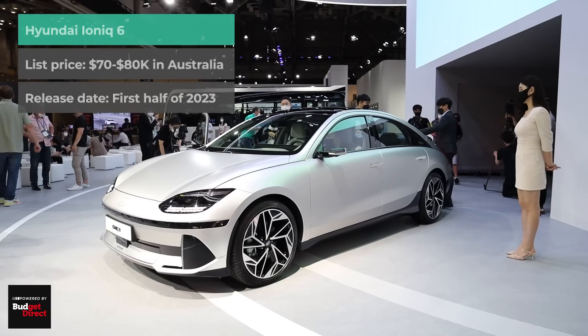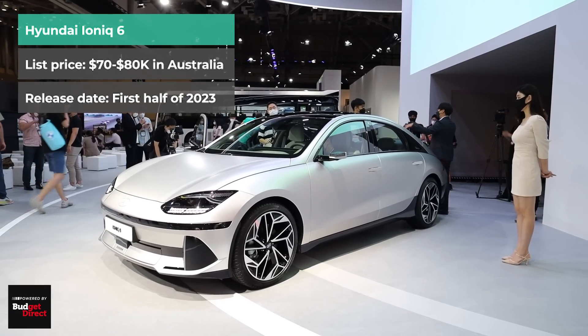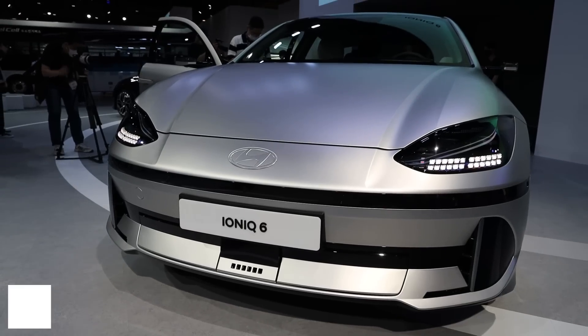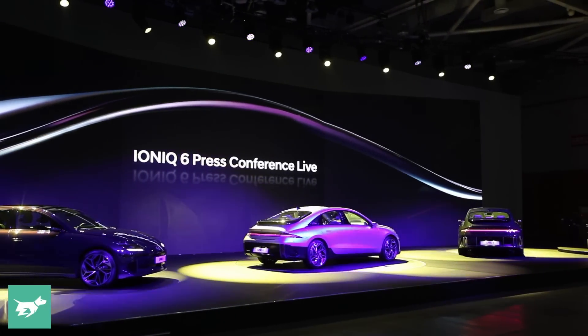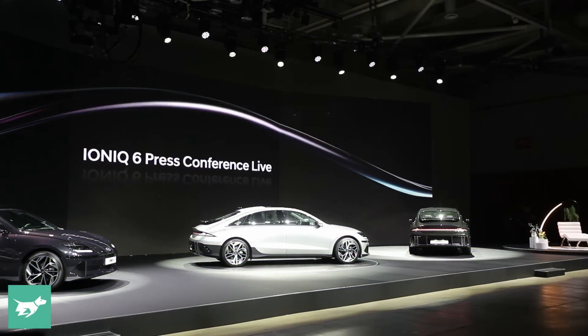I'm here at the Busan Motor Show and this is the new Hyundai Ioniq 6. This is a key model for Hyundai. They're moving right into the Tesla Model 3's territory, which has been one of the world's best-selling electric cars for years now.